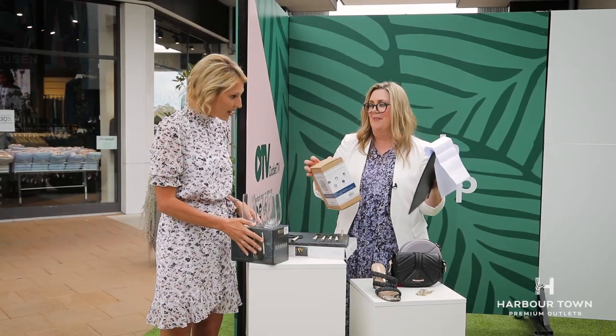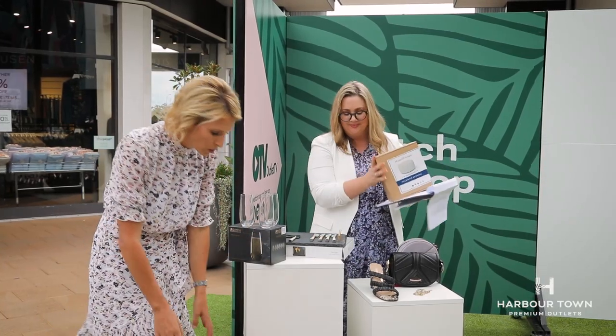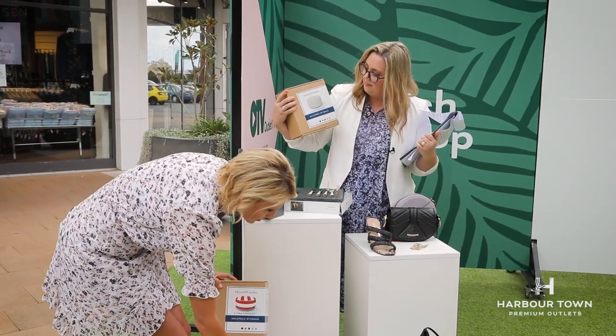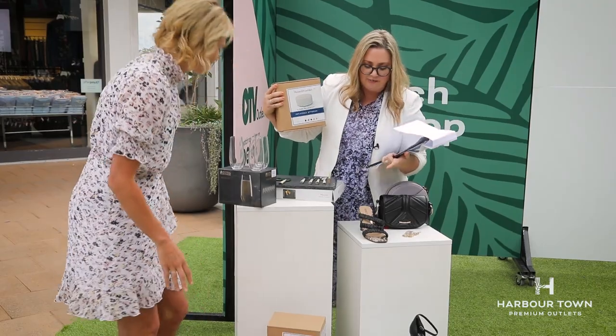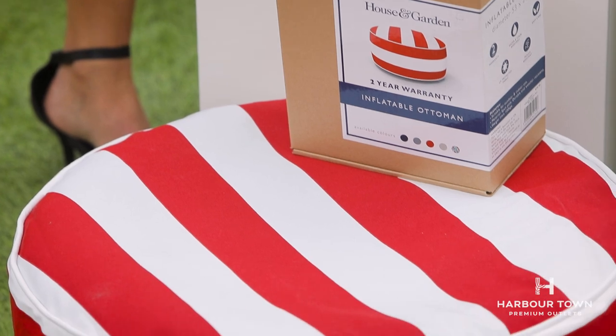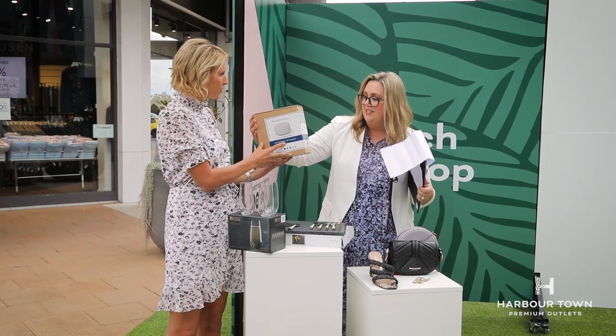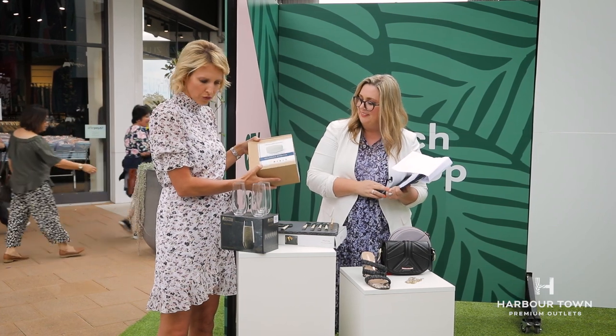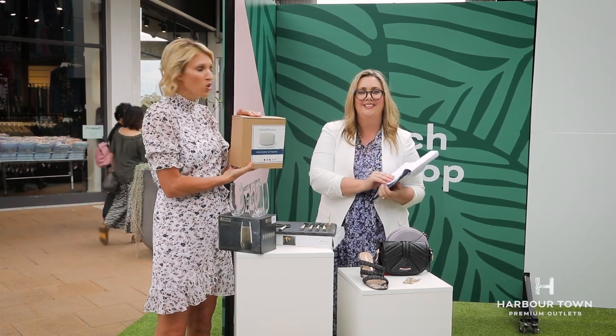And now we've got inflatable ottomans — I love these, I think I'm going to buy them. They're inflatable ottomans in grey for simple neutral colours, or red and white stripe. These are down to $14.95 from $39.95. They're UV protected, stain resistant, and outdoor. If you're short of seating for a party, grab an ottoman — $14.95, that's a great price.